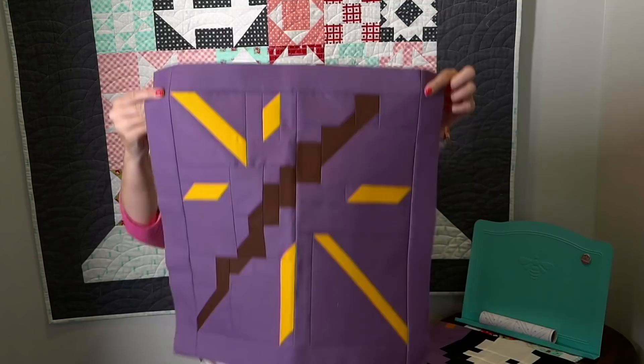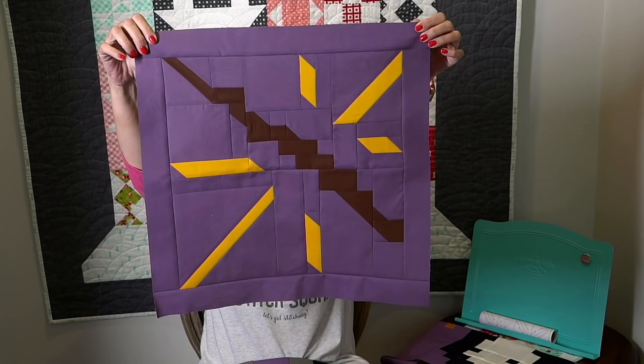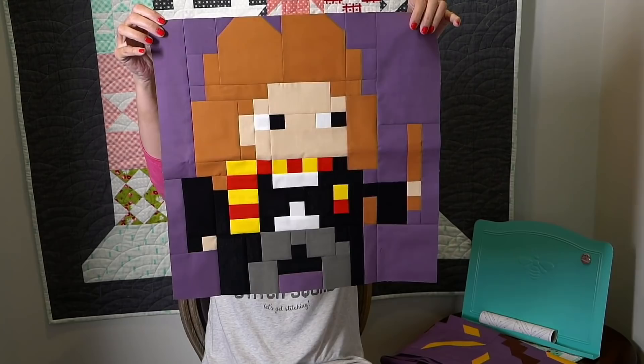This is being made for my son. This is a free sew-along on kellyfannonquilts.com. This is Harry's wand block, so I'm just sewing along with her and I was behind, so I got caught up. And then this is somebody with an H — Hermione.